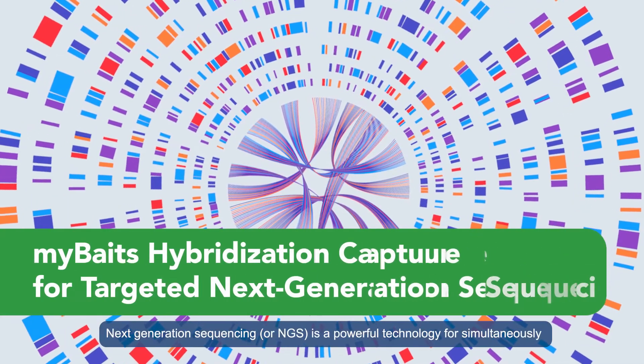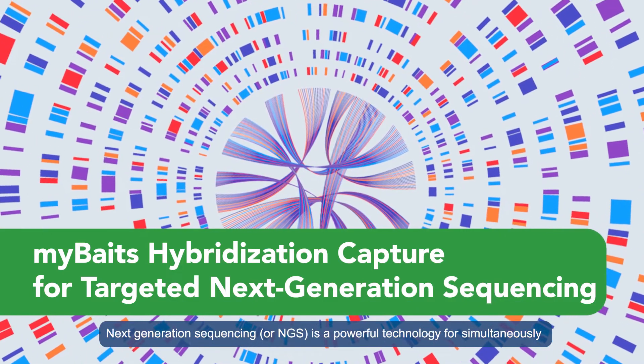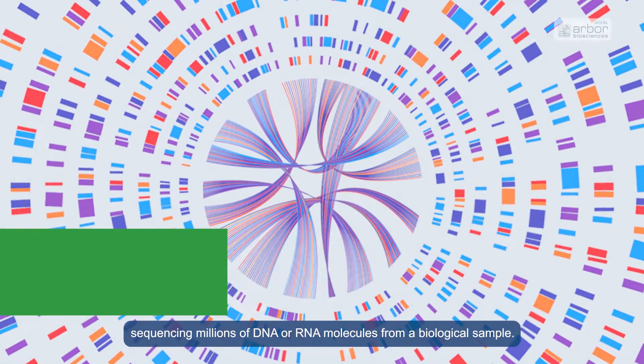Next Generation Sequencing, or NGS, is a powerful technology for simultaneously sequencing millions of DNA or RNA molecules from a biological sample.